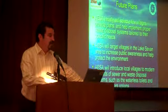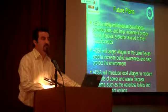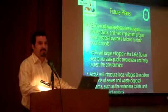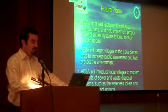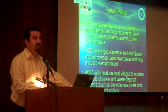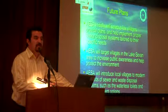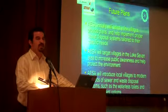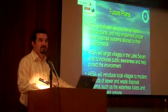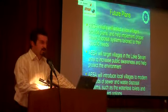Our future plans: AESA is initially planning to implement this design in selected villages around Lake Sevan. Of course, this implementation has to be tailored to the specific village — the area of the septic tank, the location of it, the size of it. Everything has to be considered based on the topology of the village, the number of houses, and the location of water streams and water routes.